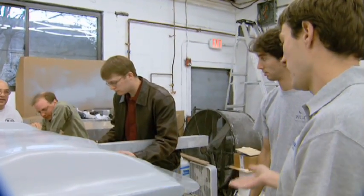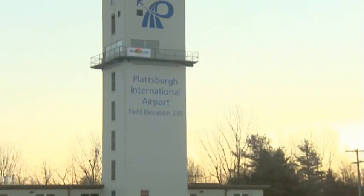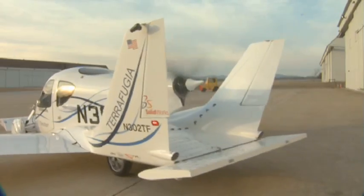Let's lift this whole thing up. A team of MIT-trained engineers began developing the Transition nearly four years ago. Earlier this month in Plattsburgh, New York, those engineers experienced their Wright Brothers moment.